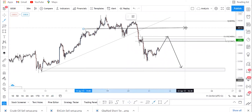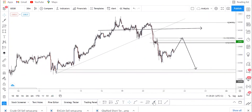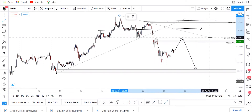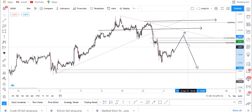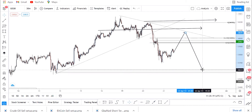For your stop loss, you can hide it above this high here. You can also add a trend line coming all the way from that top. Even if price pushes all the way up to this level, it's going for that trend line to form level 3, where I always get the nicest entries.